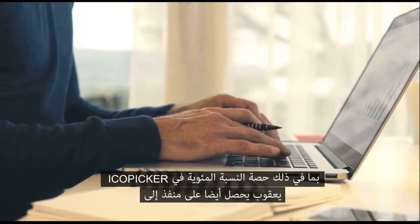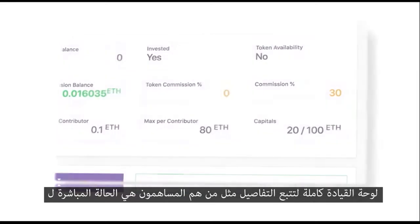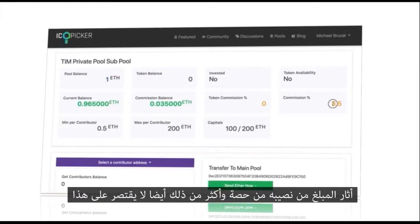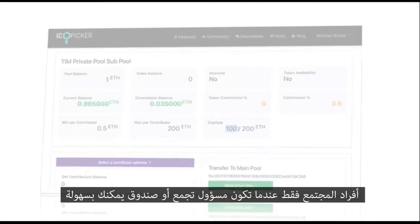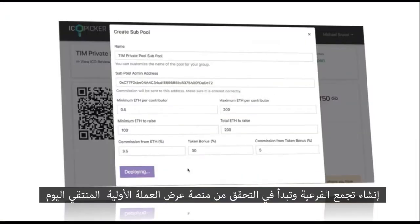In ICO Picker, Jacob also gets access to a full dashboard to track details like who the contributors are, the live status of the raised amount, his percentage share, and much more. This is not limited to community members only — when you are a pool admin or a fund, you can easily create the sub pool and get started.